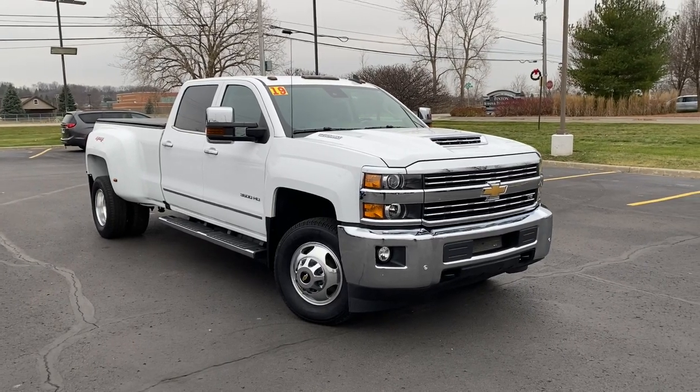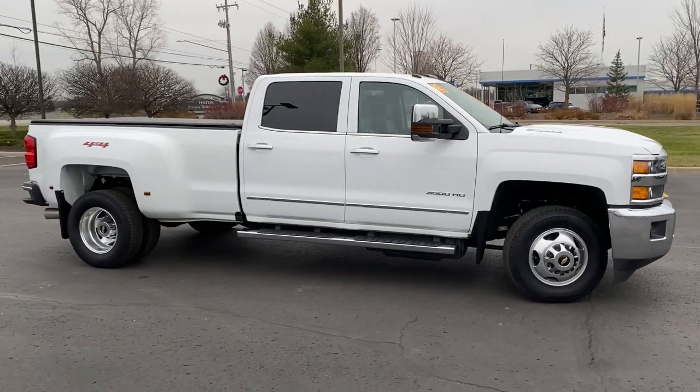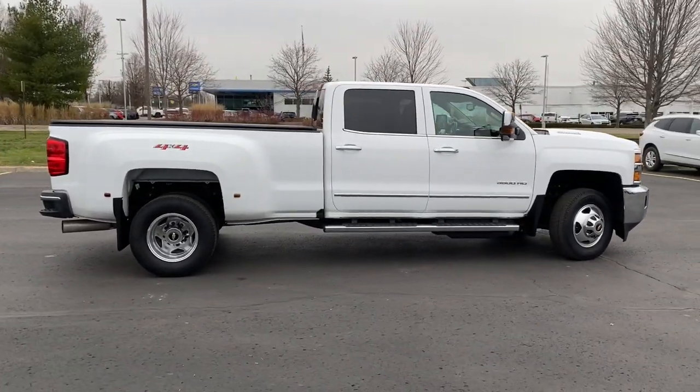Hop into the 2019 Chevrolet Silverado HD. This vehicle is an outstanding buy with fewer than 40,000 miles on the odometer.